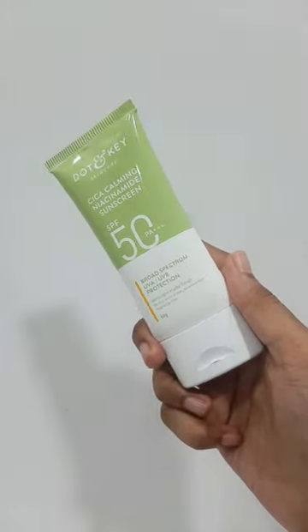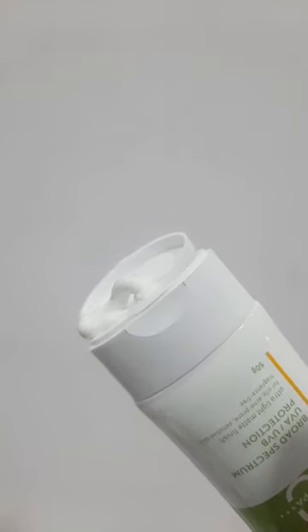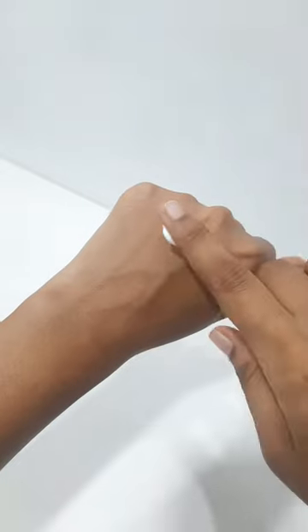Next up is the Cica Calming Niacinamide Sunscreen. It has SPF 50 PA++++ and it is super blendable with no white cast.